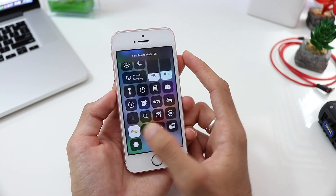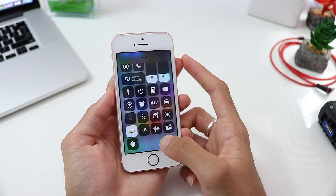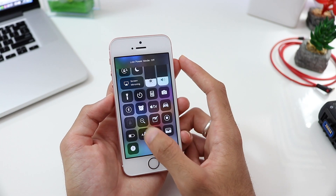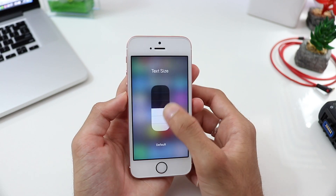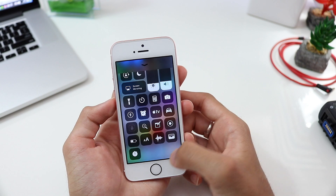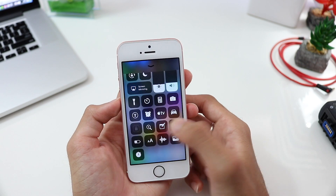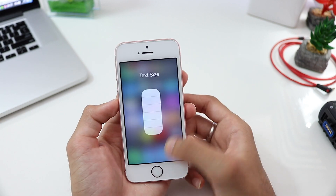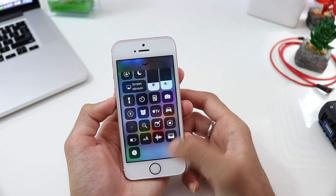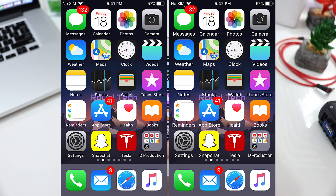There's also the battery icon in the control panel — you can now turn on Low Power Mode right from there without going into Settings. After that, you can change text size directly from the control panel. I changed it to the maximum setting and you can see all the text is a lot bigger — I'll go back and turn it to default.